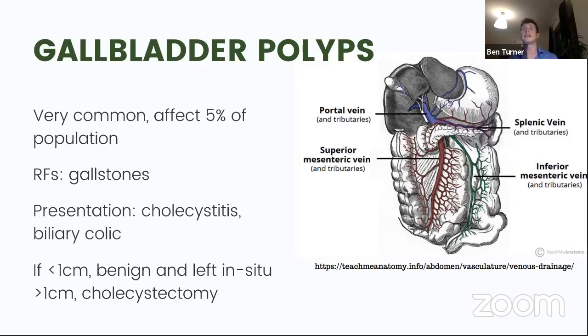Gallbladder polyps are very common - 30% of the population have gallstones and 5% will have a concurrent gallbladder polyp. These rarely cause issues as they're normally less than one centimetre. Guidance is currently changing, but if they are less than one centimetre they can be left in situ. If greater than one centimetre they need a cholecystectomy. They can occasionally present as biliary colic or cholecystitis but are generally asymptomatic.